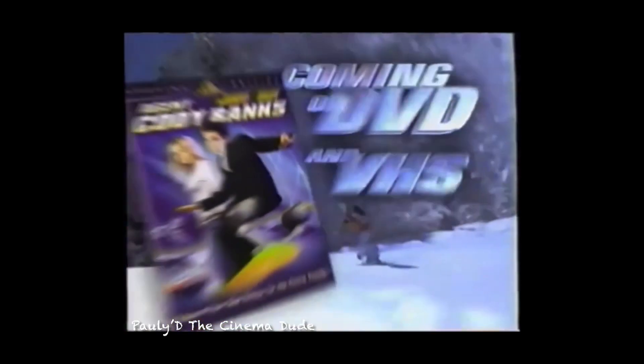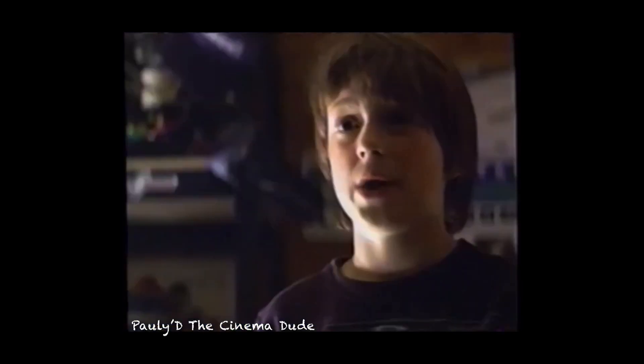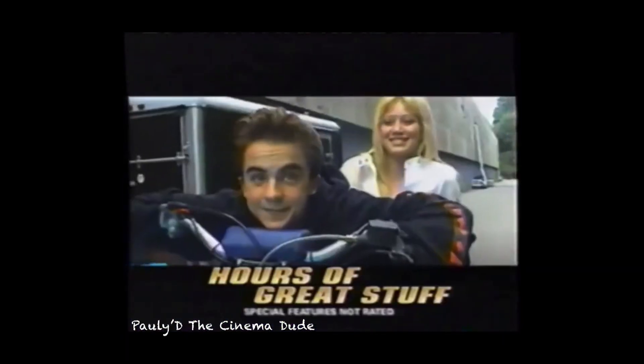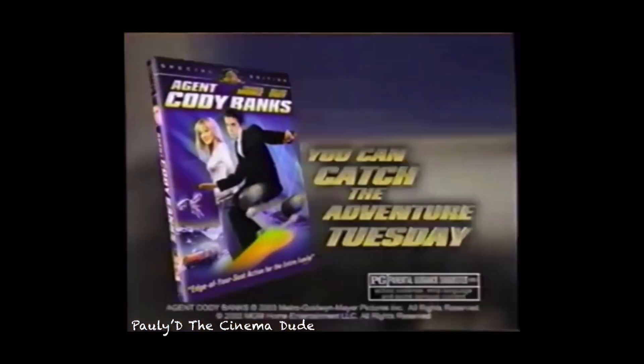Coming on DVD and VHS: Frankie Muniz — 'I work for the CIA, whatever' — and Hilary Duff in a special edition DVD loaded with hours of great stuff not seen in theaters. Agent Cody Banks — you can catch the adventure today.